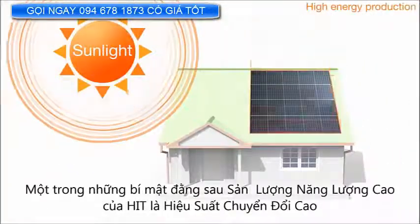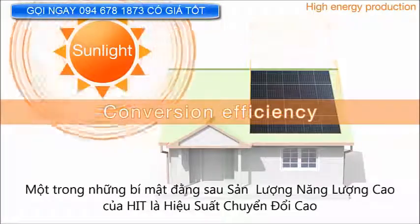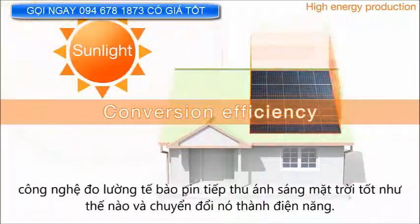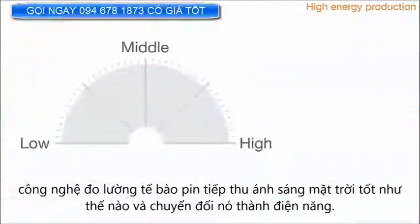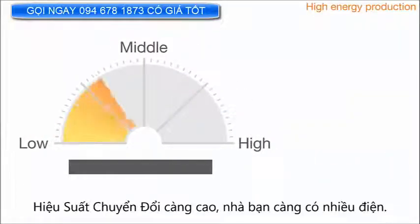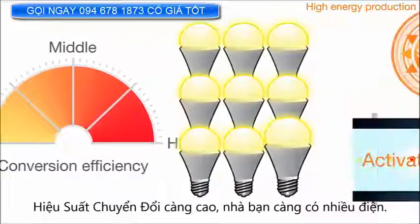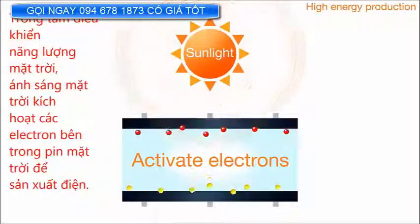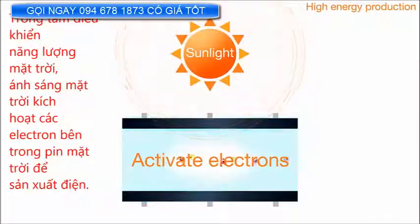One of the secrets behind HIT's high energy output is its high conversion efficiency, which measures how well a solar cell captures sunlight and converts it into electricity. The higher the conversion efficiency, the more electricity your home gets. In solar panels, sunlight activates electrons inside of solar cells to produce electricity.